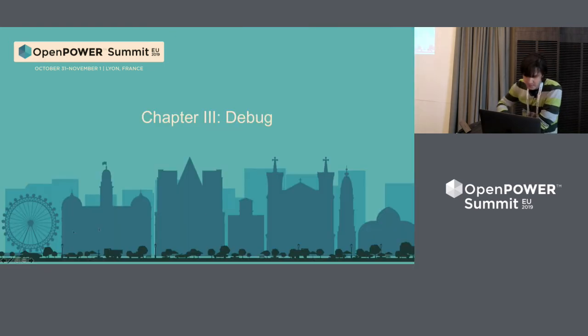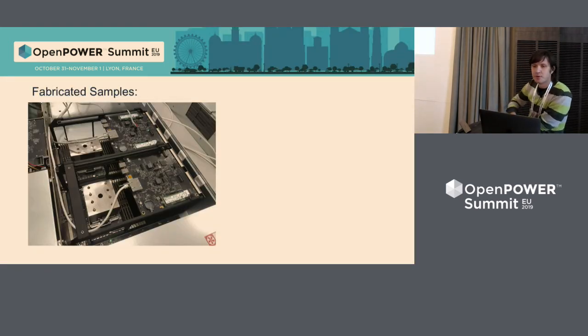That's the fabricated system — we already produced it and it's in testing. It's one chassis with two storage controllers inside. Both are hot-pluggable; you can remove one storage controller and replace it while the system is powered on. To handle inrush current, we use a pre-charge pin inside, because plugging in a motherboard with lots of capacitance creates very high inrush current.